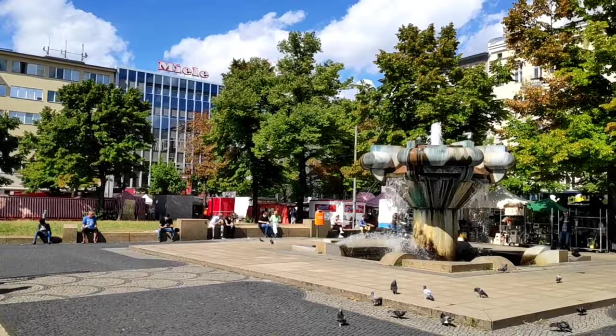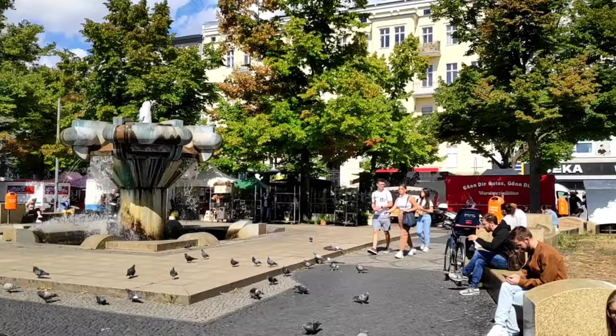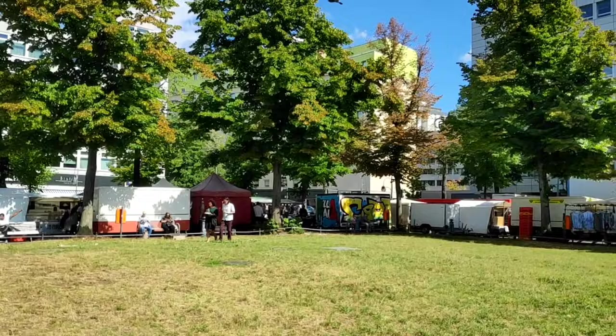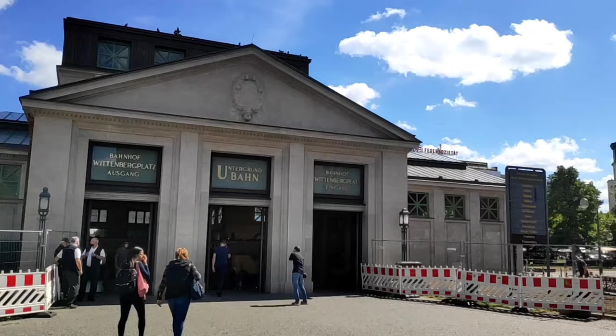Now I have reached the Wittenbergplatz bus stop and after getting down from the bus, the first thing you will notice is the fountain. You can see there are so many shops behind the fountain which are seasonal shops. These are called flea market and you might not find these shops if you come another time in Berlin.